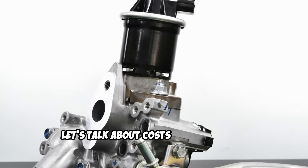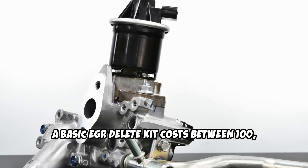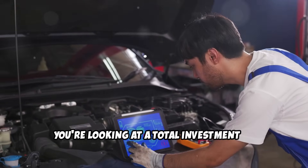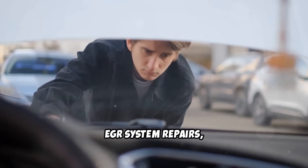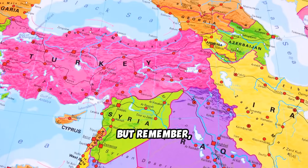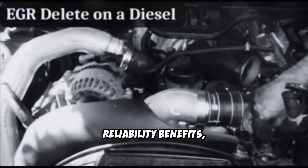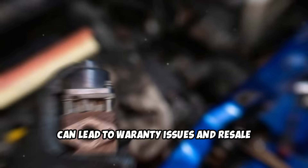Let's talk about costs. A basic EGR delete kit costs between $100 and $600. Even if you pay a professional tuner $300 to $500 for the ECU work, you're looking at a total investment of under $1,000. Compare that to the recurring costs of EGR system repairs, which can easily exceed this amount over the life of your vehicle. But remember, the financial benefits only matter if you can legally drive your modified vehicle where you live. EGR deletes offer real performance and reliability benefits, but they are prohibited in most places, can lead to warranty issues and resale value risks.